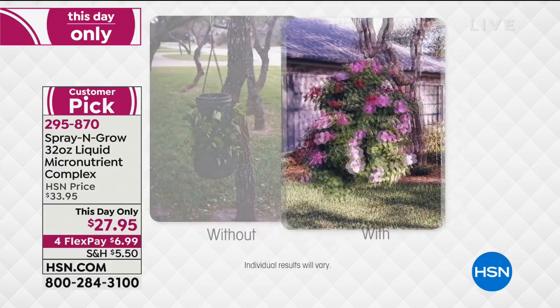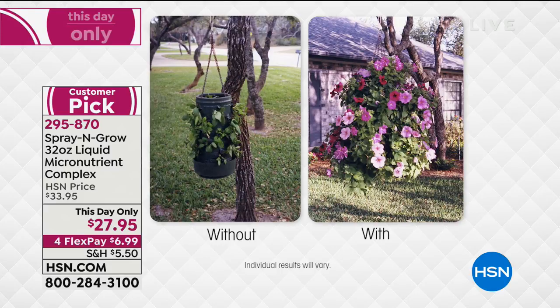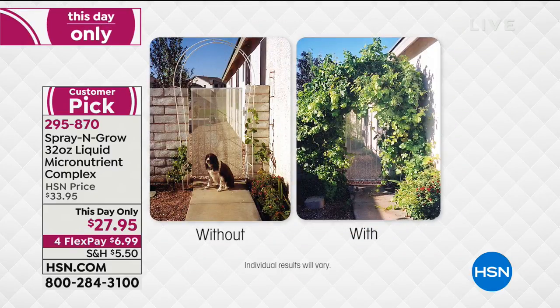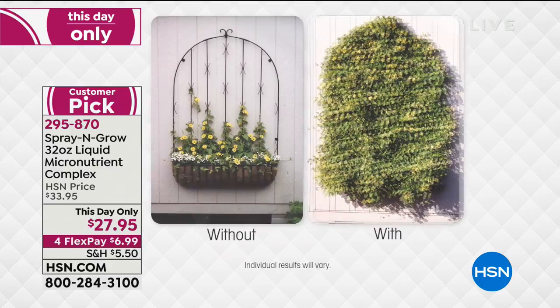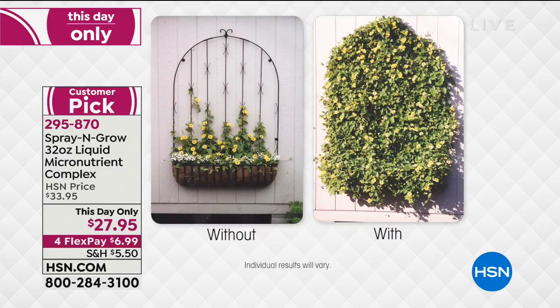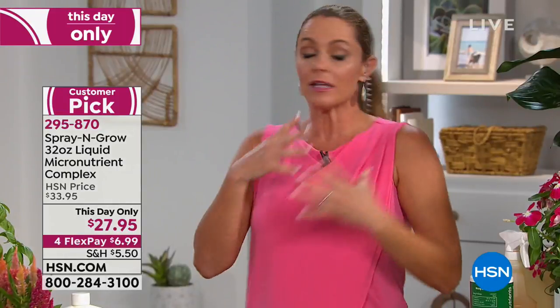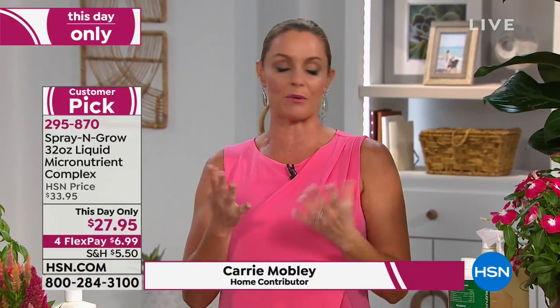For all of you who say 'I can't grow anything,' Spray and Grow is perfect for you. It's a micronutrient complex — 17 micronutrients. It's basically like vitamins for your plants, and it's really easy to use. The results you just can't deny. It's the difference between small and big — it's going to give you more, bigger, and better. That's what Spray and Grow does.